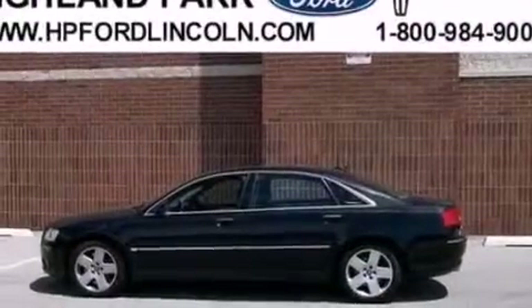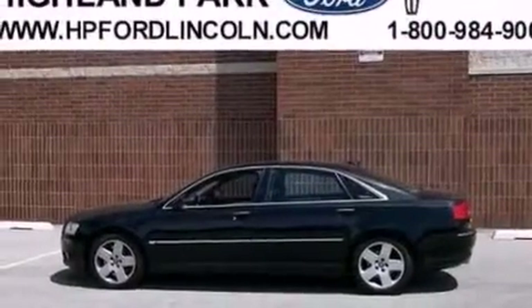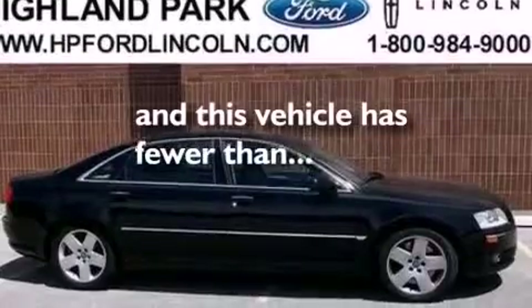Also included are rear curtain airbags, rear seat child-proof door locks, an auto-dimming rear view mirror, and this vehicle has fewer than 42,000 miles on the odometer.